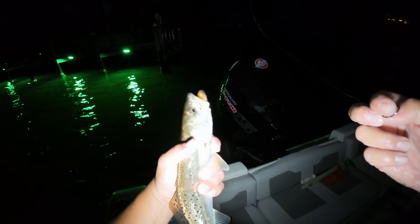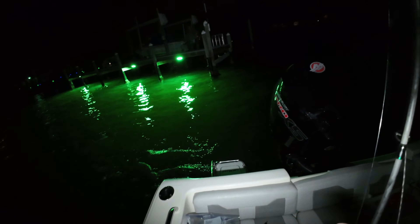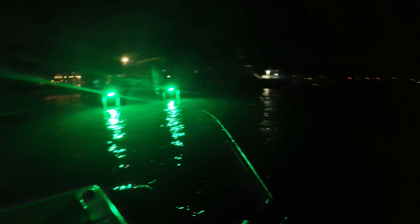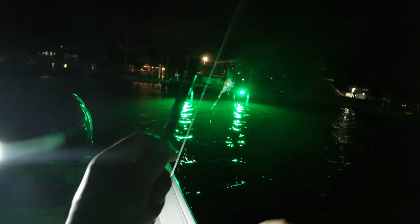Looks like a little trout — yep, a little speckled trout, a little dink, small guy. That's good though, catching some fish. Look at him, he's got all the spots on him and everything. Good-looking fish. Let him go.